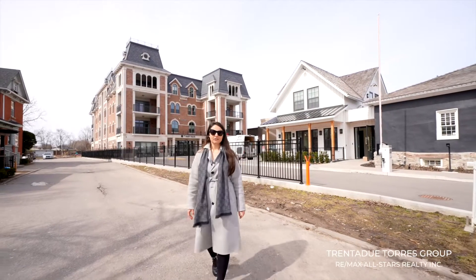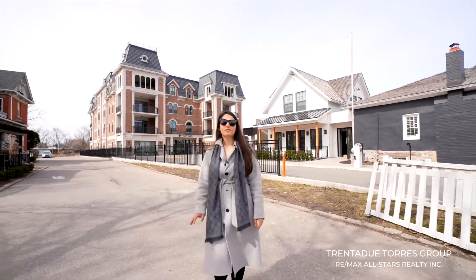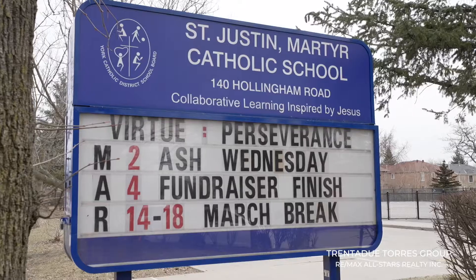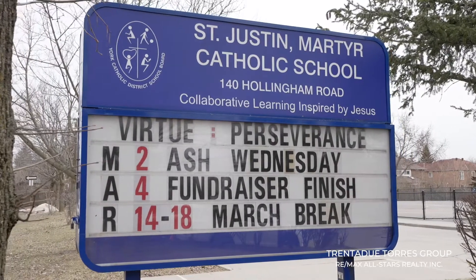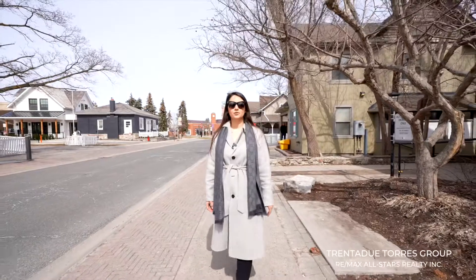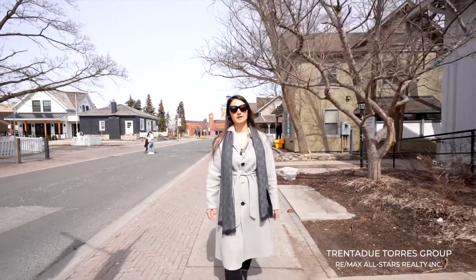With the upgraded infrastructure that has recently taken place, no matter what form of travel you choose, you will find it easy to get around York Region and the GTA. In addition to being in one of the top ranked school zones, this home is only a short distance from the New York University Markham campus, currently being built in downtown Markham.